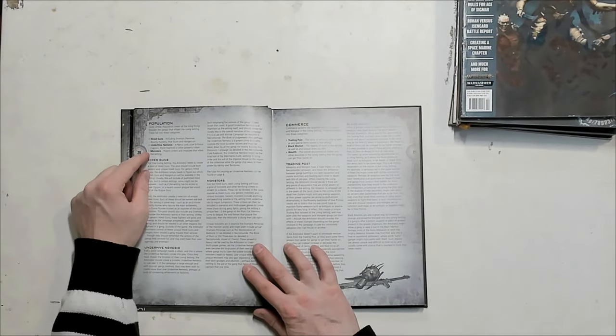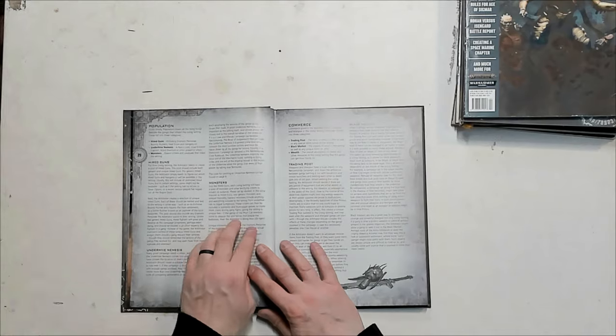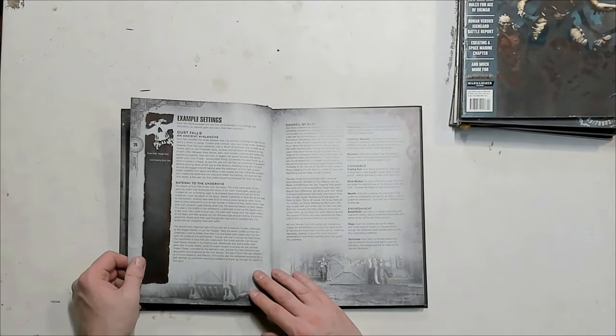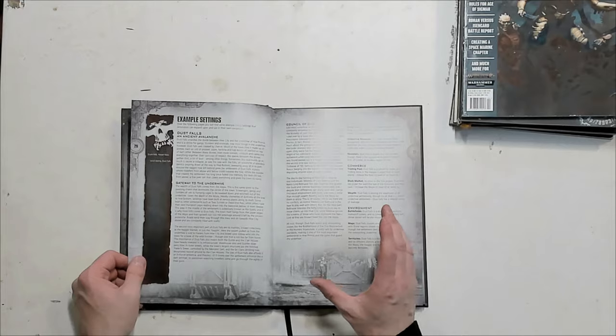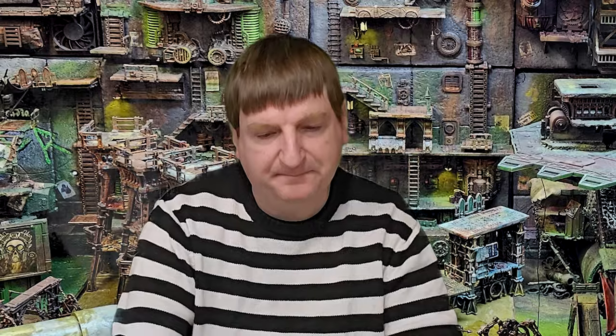Population talks about who's there — they have hired guns and monsters among others. They also give you great example settings, such as the Dust Falls setting, where you could build your entire campaign. They even talk about the Sump City and include some information about the sump in this book.